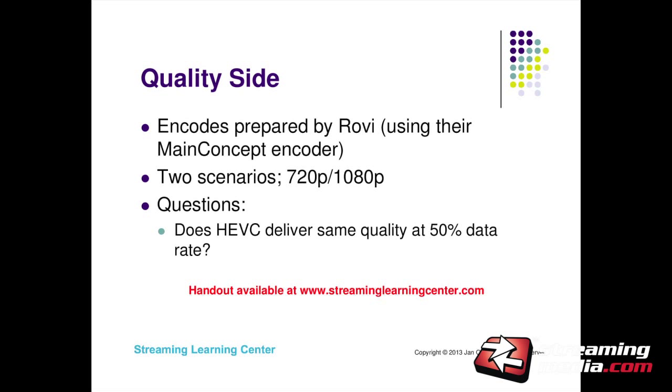I was fortunate that Rovi was able to prepare some HEVC encodes using my standard test files. I've used these test files for years — I know which frames look good in H.264. Rovi downloaded those files and encoded them at various bit rates in HEVC. I focused on two scenarios: 720p and 1080p. I don't have a 4K test file, and I think bandwidth savings is a lot more ready to be harvested than 4K video. The big question: does HEVC deliver the same quality at 50% data rate?